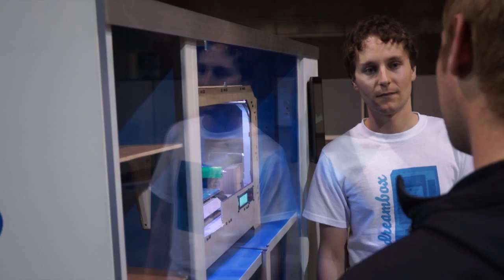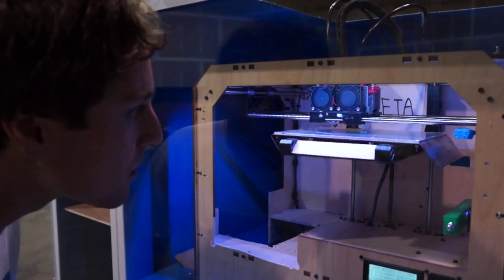The only alternative to campus printing was ordering from online companies, which would often take 10-12 days and were a bit expensive. This slowed down our iteration process on the solar car team and made it difficult to experiment with new car designs.